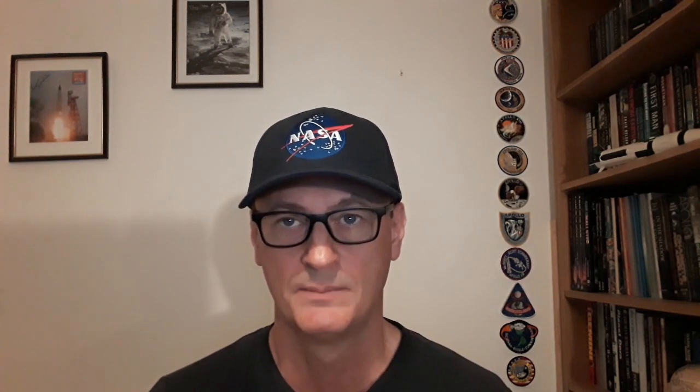If Grissom had removed the helmet earlier, he wouldn't have been able to receive the instruction to blow the hatch and exit. Removing his helmet was the last thing he did inside the spacecraft, as he stated: 'I lifted the helmet from my head and dropped it, reached to the right side of the instrument panel, and pulled myself through the hatch.' Therefore, if such a collision had taken place, it would surely have been felt by Grissom, because it required around five pounds of force to depress the plunger and because of its powerful recoil.